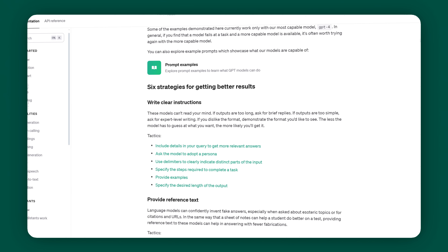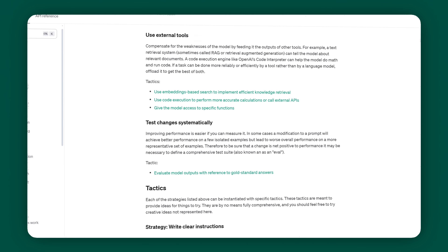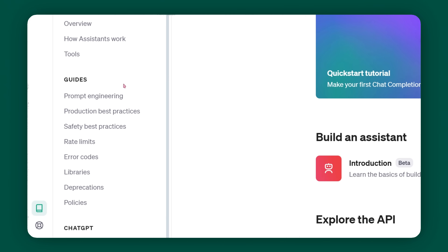OpenAI also offers a prompt engineering guide on their website that they update pretty frequently as things change in the AI world. If you want to consult that page, just head over to platform.openai.com, click on documentation, and then on prompt engineering.